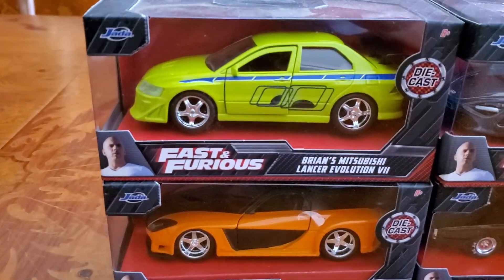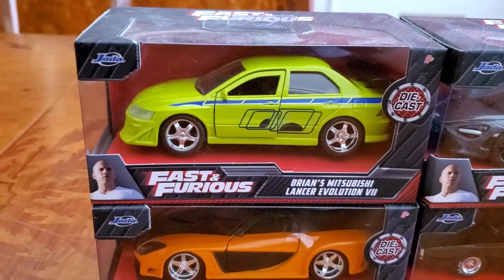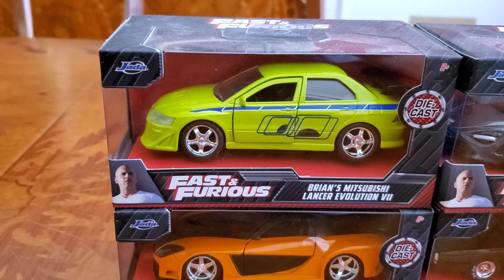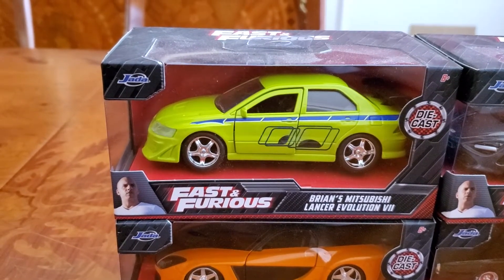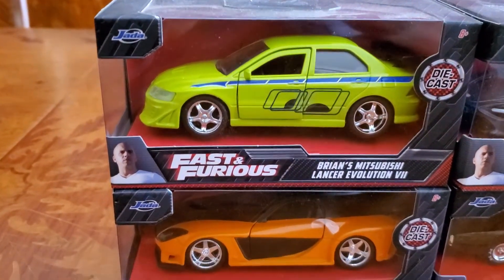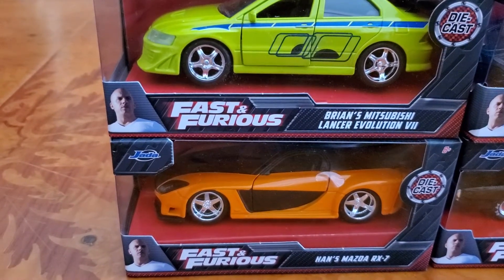As you can see, this one is Brian's Mitsubishi Lancer Evolution VII. I'm not familiar with Roman numerals but hopefully you guys know what the VII stands for — that is Brian's Mitsubishi Lancer Evolution VIII. Down on the bottom right here is Han's Mazda RX-7.